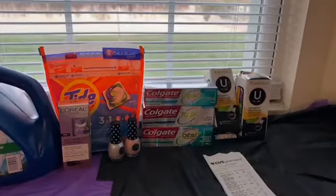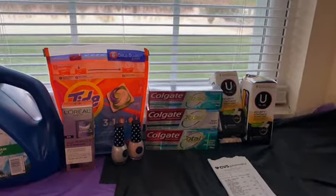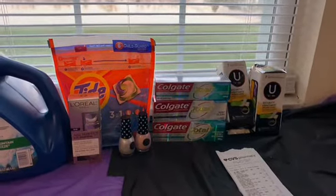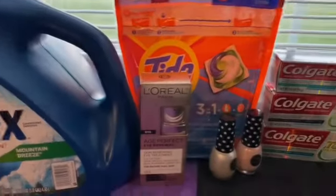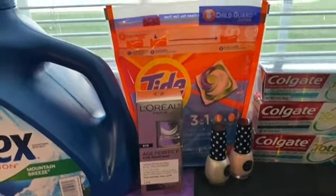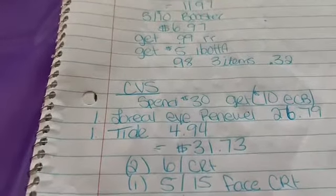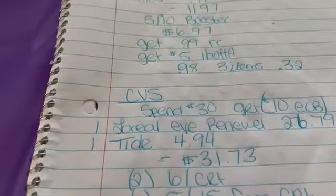And for my CVS haul, I did the spend $30, get $10 extra care bucks. I got that L'Oreal Anti-Age Eye Cream — I wanted to try that one — and then the Tide Pods. The L'Oreal was $26.79 and the Tide Pods were $4.94.